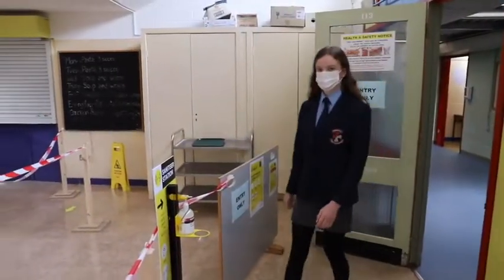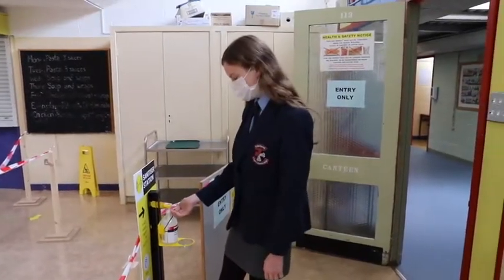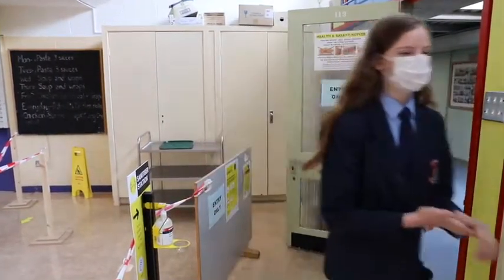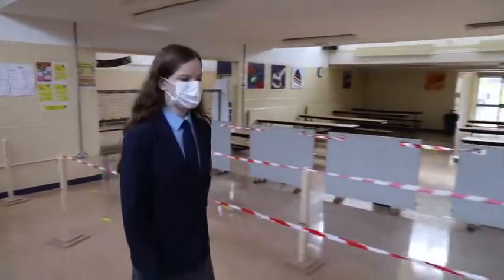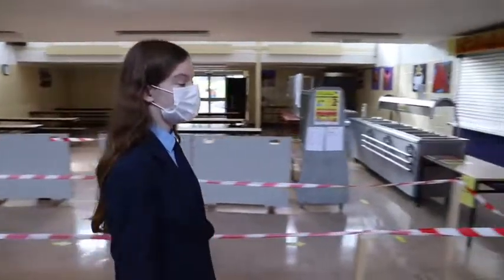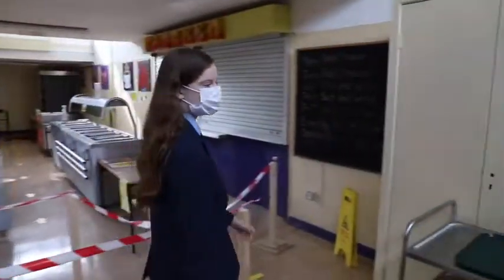When entering the cafeteria, remember to sanitize your hands. It's a one-way system, so remember to follow the yellow arrows and keep a one metre distance from the person in front of you.